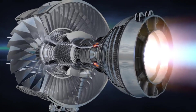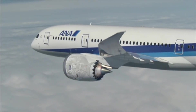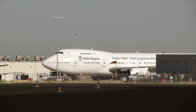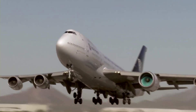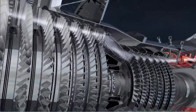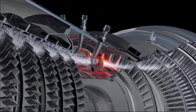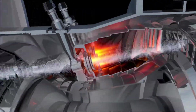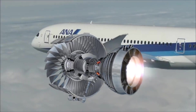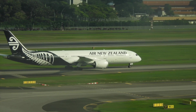Rolls-Royce designed a new engine based on the Trent 900 that incorporated new technologies with a higher bypass ratio to make it more efficient. The first run of the engine was in February 2006, with the first flight on a 747 testbed aircraft in Waco, Texas a year later. The design features a six-stage high-pressure compressor driven by a single turbine stage. The new technologies gave it better fuel burn and performance compared to the Trent 900. Boeing officially chose the Trent 1000 as one of the two engine choices for the 787 in 2004.